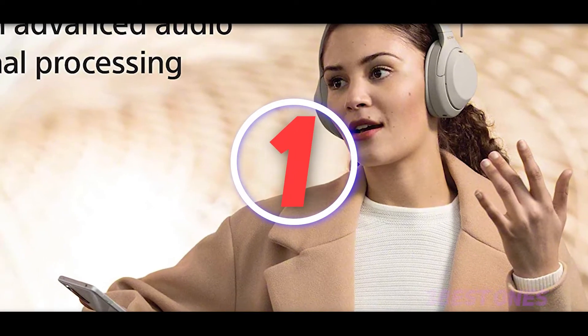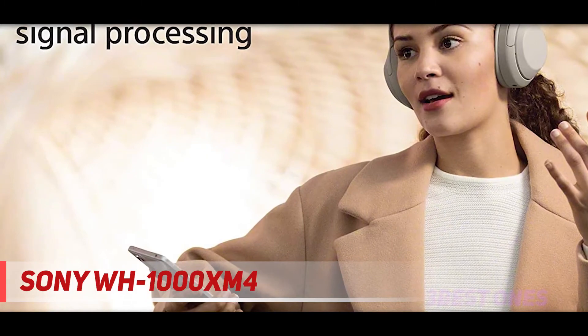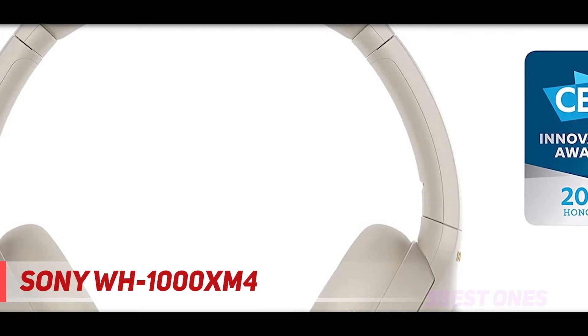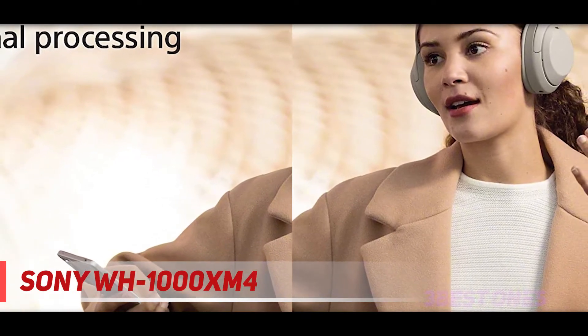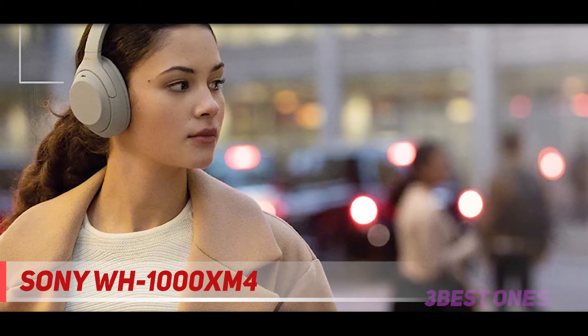And number 1 on this list: the Sony WH-1000XM4. The Sony WH-1000XM4s could just be the best consumer headphones on the market for the widest range of people. That's because these Bluetooth headphones really are the complete package, sometimes to a fault. The first consideration with a product like this is the experience you have listening to music and blocking out sound.